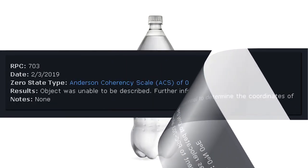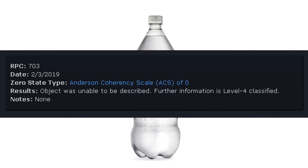RPC-703 Date: February 3, 2019. Zero state type: Anderson coherency scale is zero. Results: Object was unable to be described. Further information is Level 4 classified. Notes: None.